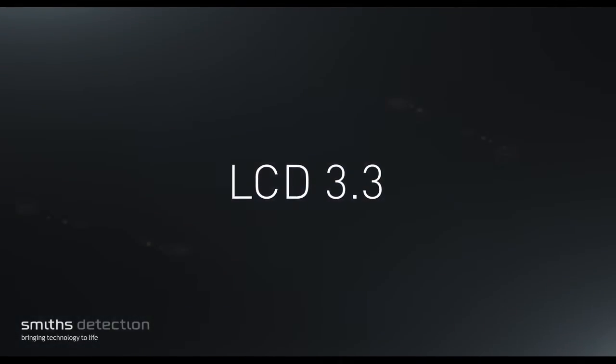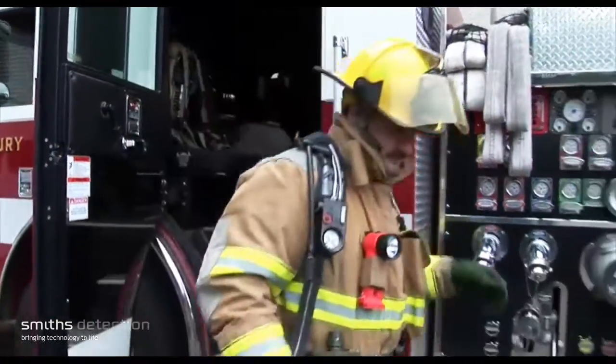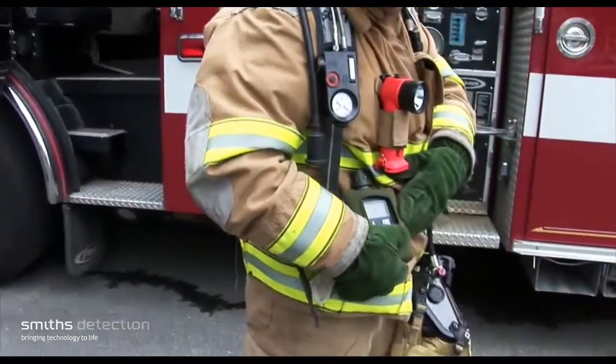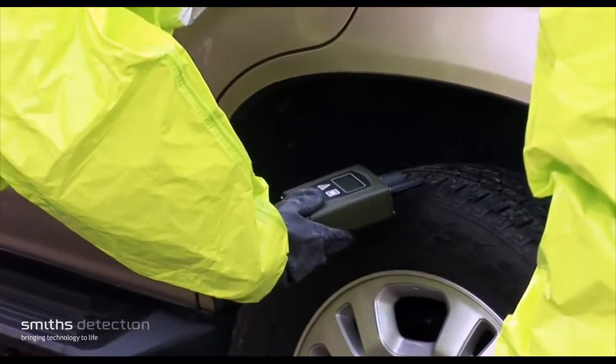The Smith's Detection Lightweight Chemical Detector — the LCD 3.3. The latest in the successful LCD family of chemical detectors, the LCD 3.3 is a chemical warfare agent and toxic industrial chemical sensor that provides protection to personnel, providing early warning of gas and vapor threats.